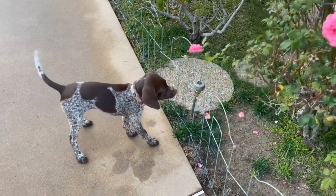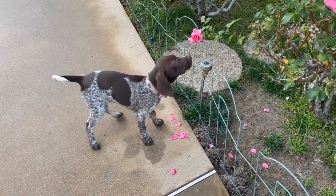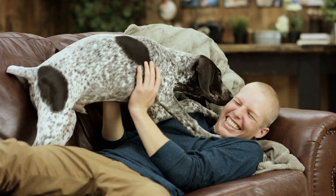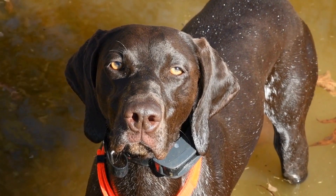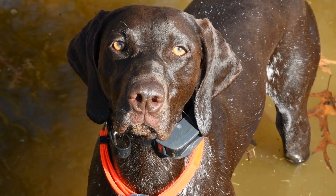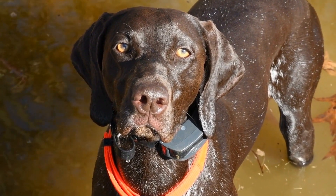In terms of bathing, German short-haired pointers do not require frequent baths unless they get exceptionally dirty or start to develop an odor. Their short coat is not prone to collecting dirt and debris, and their natural oils help to keep their skin and coat healthy. When bathing your GSP, it is essential to use a gentle dog shampoo that is specifically formulated for their sensitive skin. Avoid using human shampoos or harsh chemicals, as they can strip the natural oils from their coat and cause irritation.